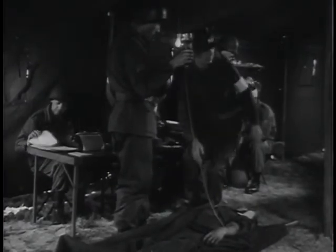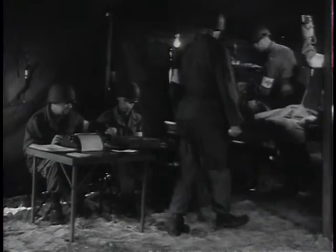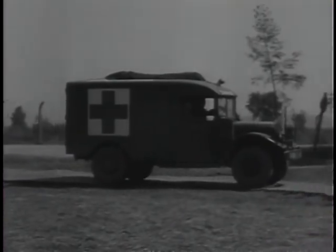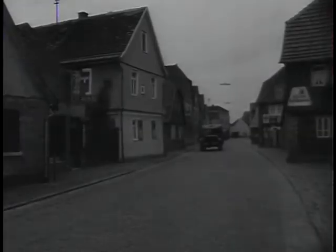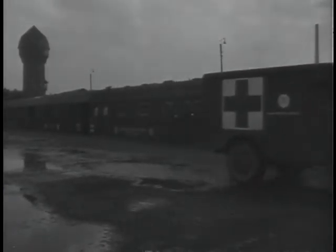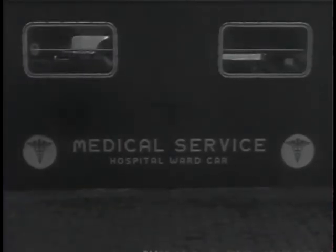At the aid station, each case is diagnosed and sorted, and arrangements made to move the wounded to the rear. The less seriously wounded go by ambulance, moving swiftly through quiet German towns at dawn. Many are taken from the ambulances and evacuated to the rear by hospital train. A full complement of doctors and corpsmen is carried on the train, and special kitchens prepare meals for hurt and hungry soldiers as they roll toward the haven of hospitals in the rear.